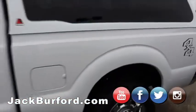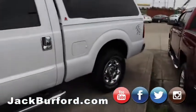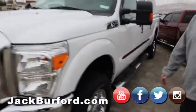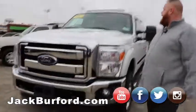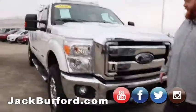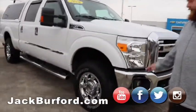We got an F-250 Lariat Super Duty. Nice — for a Ford, it's pretty nice. It's real cheap. Four wheel drive. But let me tell you, this is a gas truck, it's not diesel. It's got the moon roof, it's got the cap on the back of the bed, big chrome grill. Nice truck.